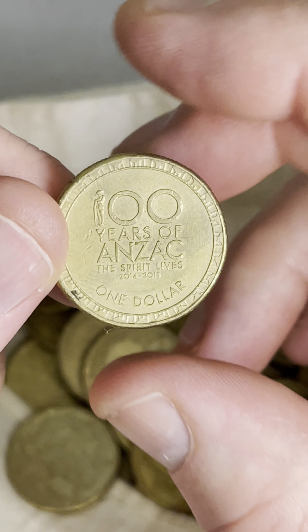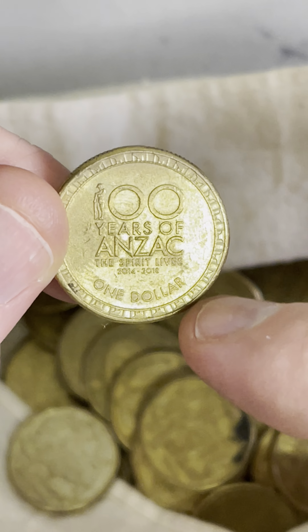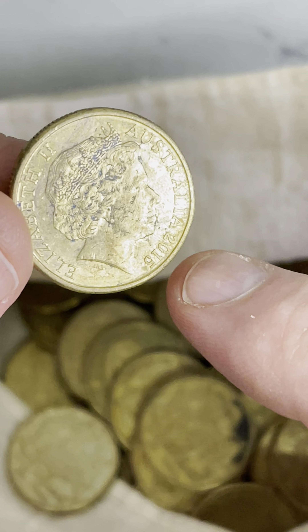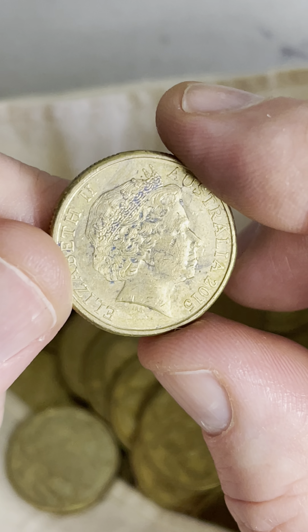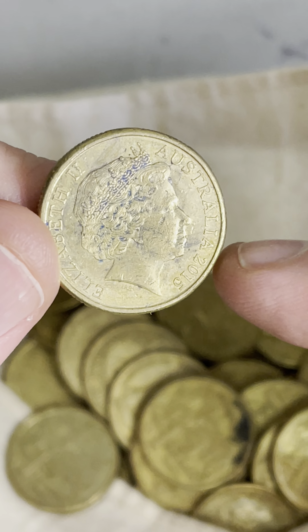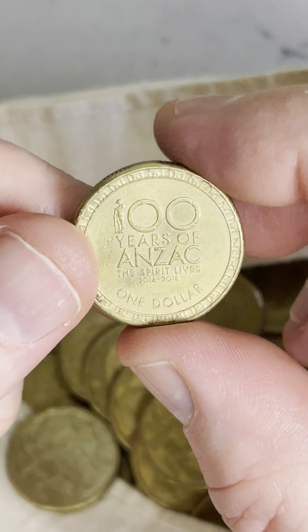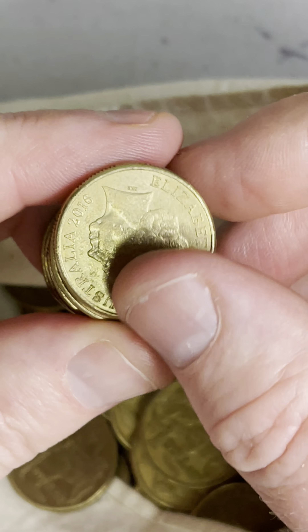This Anzac coin — if it's a 2014, it's not worth holding on to, but if it's a 2015, 16, 17, or 18, it is. It's a 2015! These 2015s — let's have a look at my list — $2.20 to $12.95, only 1.4 million minted. It's got a bit of blue color through it, so someone's added color, but that's cool. Anzac coin, 2015. I like it.